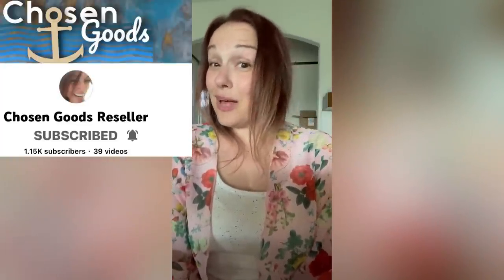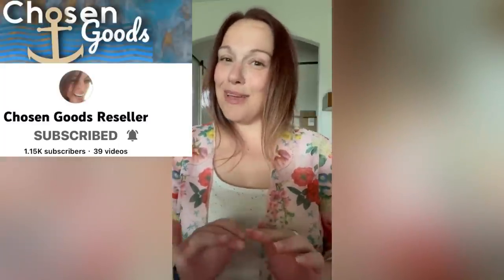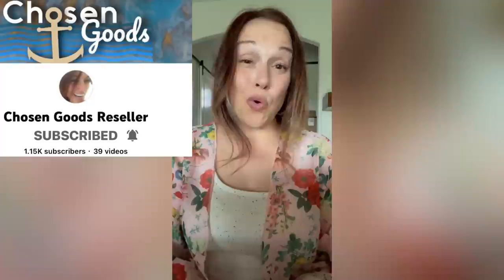Hey y'all, this is Carissa, Chosen Gets Reseller, and this is my BOLO: a Lenox crystal salt and pepper shaker set — cats or kittens. I sold it for full asking price of $28.55 plus shipping through eBay's Global Shipping Program, and I only paid 75 cents for it at a garage sale. I like Lenox because it's covetable, people collect it, and I can usually find it for a great price. Finding it in its original box was really great. Definitely check it out if you see it, especially for a great price. My channel is Chosen Gets Reseller.